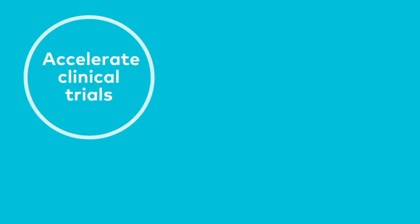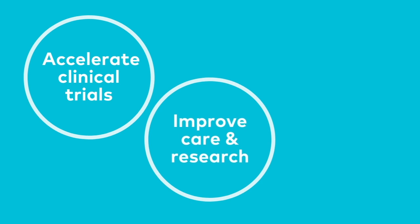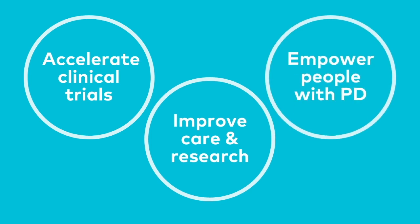There are three main goals of the PDGeneration study. The first is to accelerate clinical trials for Parkinson's disease. Second is to improve Parkinson's care and research. And the third, and perhaps most important, is to empower people with Parkinson's disease and their care team to learn more about their disease.